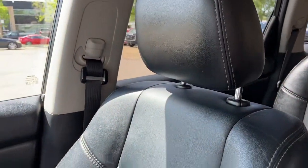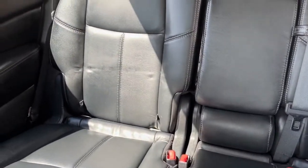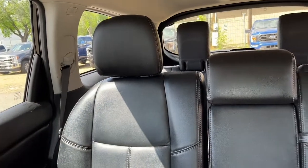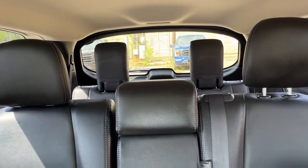Looking at the seats, we have black leather bucket seats. In the back, the second row seats are heated and it's a split folding bench seat. The third row folds down as well.